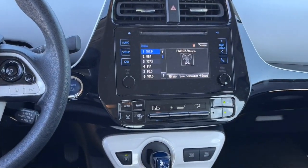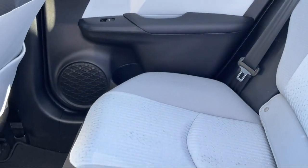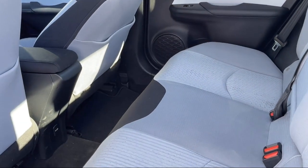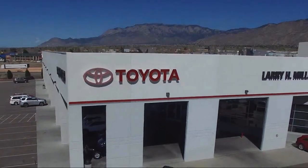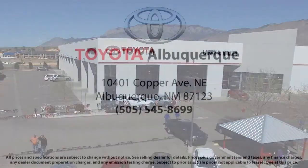We know that you have high expectations, and we enjoy meeting and exceeding those standards for every one of our clients. For years, Toyota of Albuquerque has been the smart choice dealer for selection, savings, and customer satisfaction. So come visit us today. We're located at 10401 Copper Avenue Northeast in Albuquerque. Thank you.